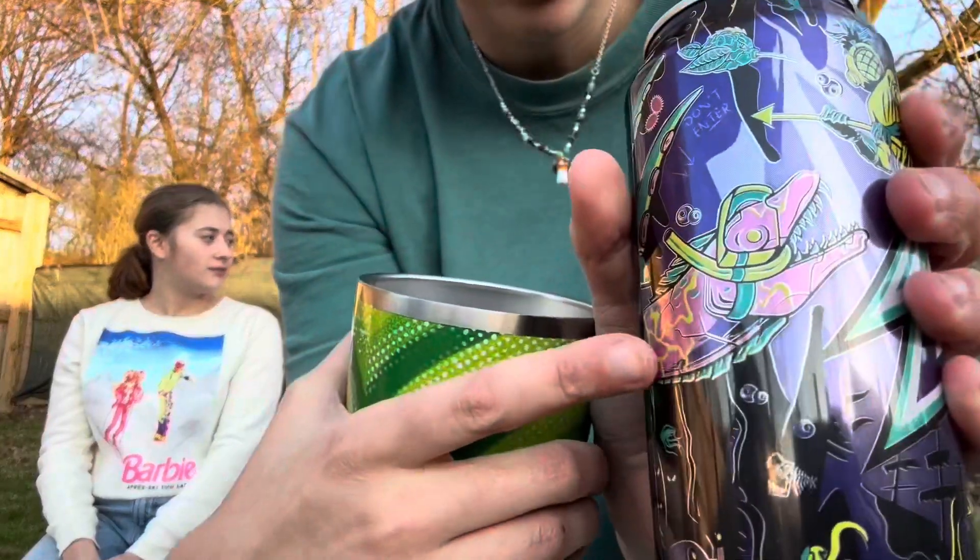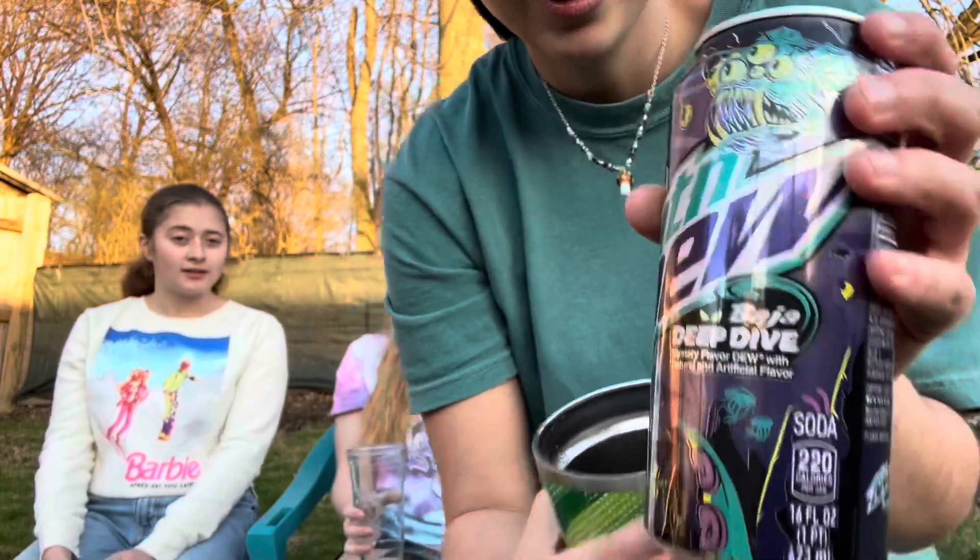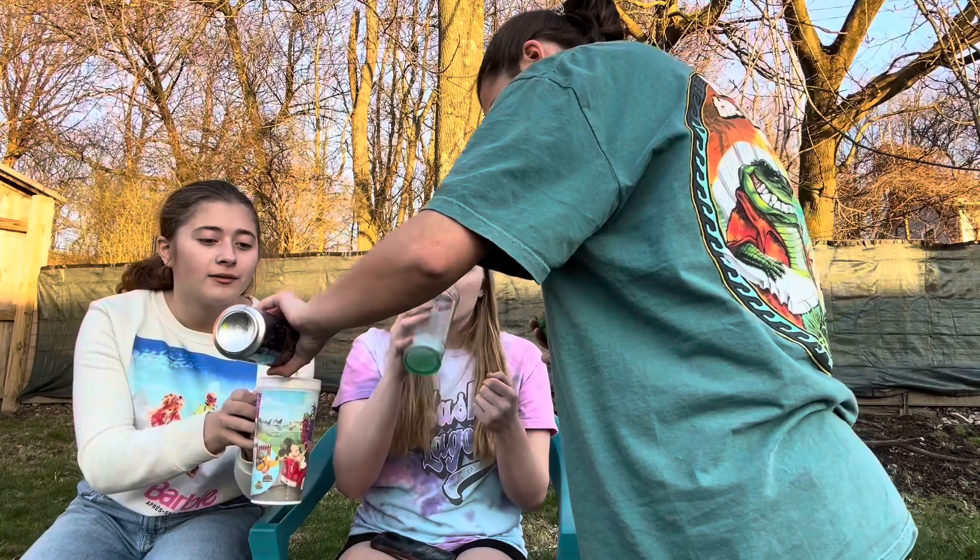Wait, is it Shark Bite? I'm glad they maintained the color — the Baja color is so cool. Here, I'll give you guys another look at the can. I feel like it tastes like lime. I need another taste — yeah, lime with maybe a little lemon. It looks like what under the sea would look like — heavy algae vibes. I like it a lot.